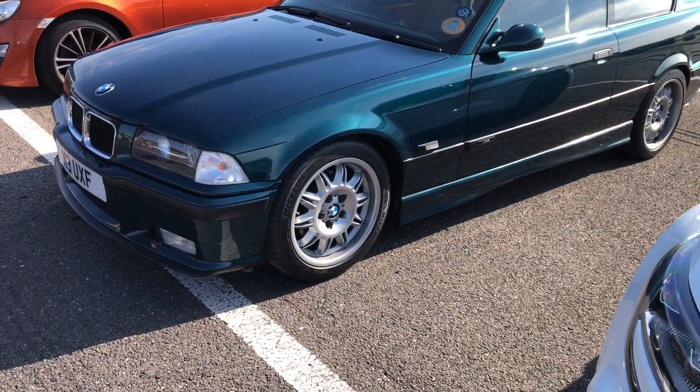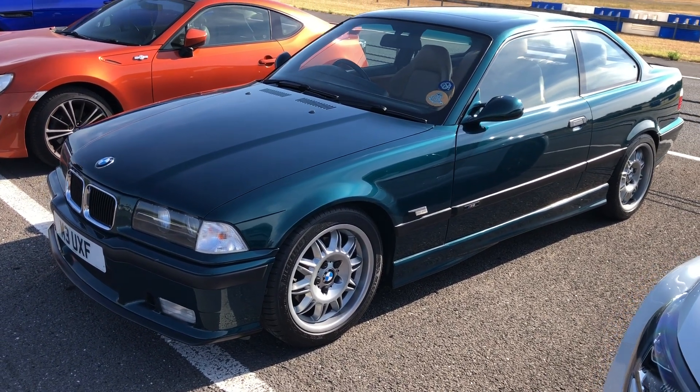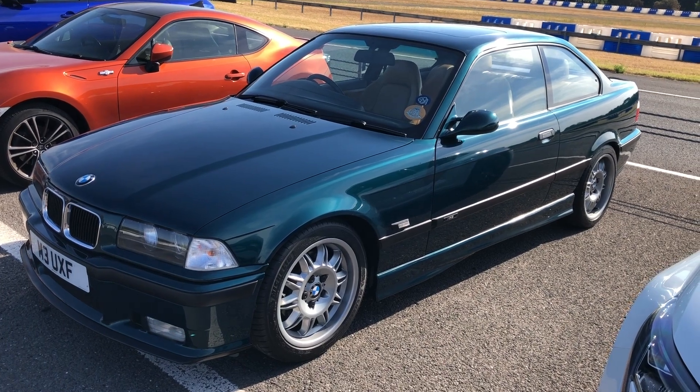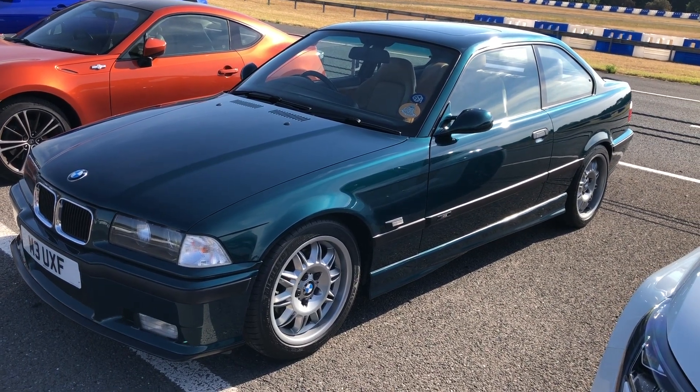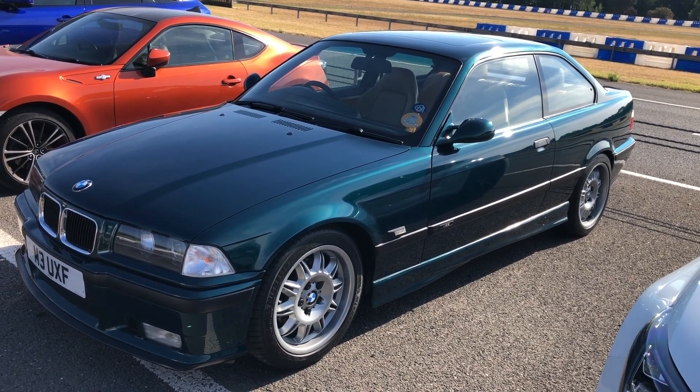Now this is a lovely E36 M3. To my mind, probably the best of the bunch, to be honest with you — they've just got sort of heavier and bigger. But this is really distinctive. I think it's in Boston Green — it's certainly a lovely colour.